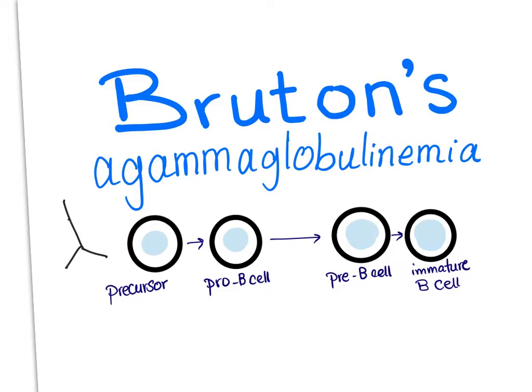Let's get some normal physiology or histology. The B cells, when they are maturing, start as precursor, then pro-B cells, then pre-B cells, then immature, then mature, then plasma cells. Plasma cells will secrete antibodies. The problem in this disease is here.